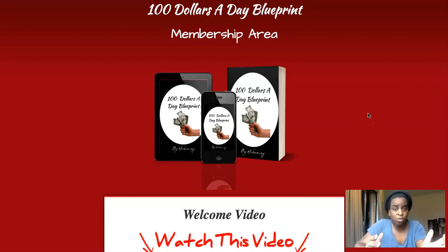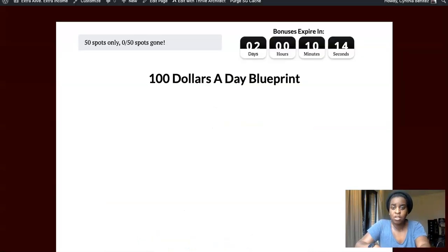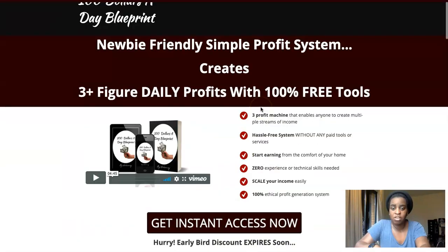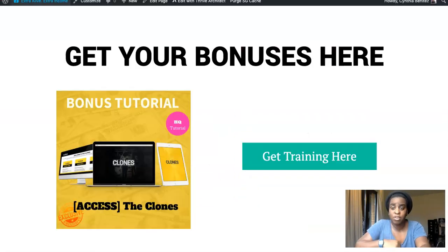If you want to know about these three profit systems, click the link below to check them out. You will get to my review page, you can click the orange button, you will get to the sales page, and here you can grab your copy. If you get it from me today, I have these bonuses for you guys.